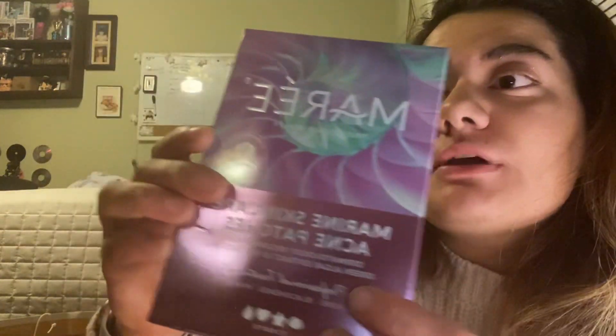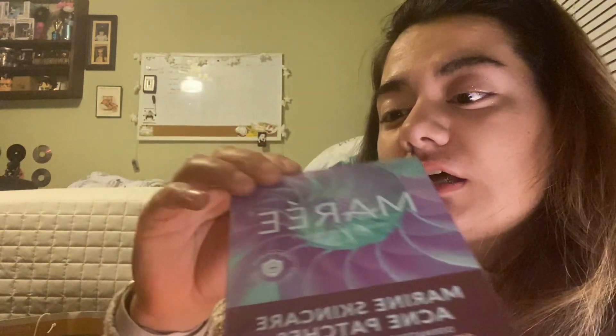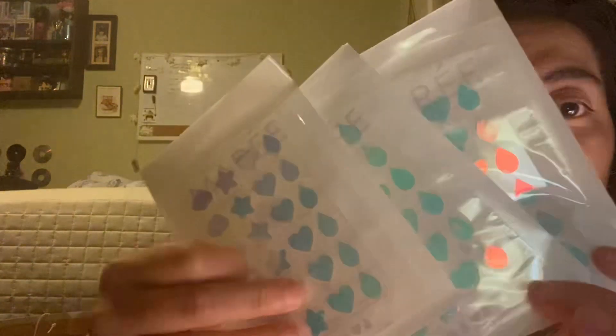Oh, and I bought myself some Walmart items because they have a clearance aisle after Christmas — it's like a little pouch with lotion. And then I got these from Amazon: Acne Patches — Marine Skincare Acne Patches — and they have cute little designs. Let me open it so you can see. Look at that, that's so cute! They're like three packets, so you can put them under the acne. Yeah, that's pretty much what I got.